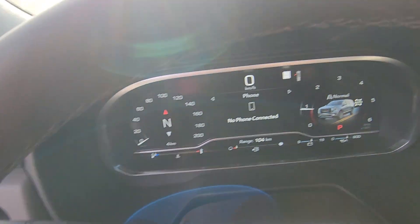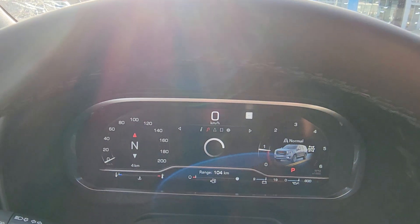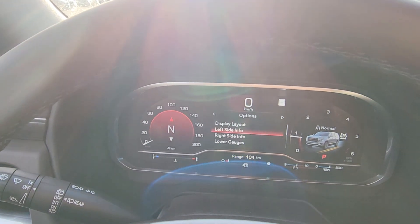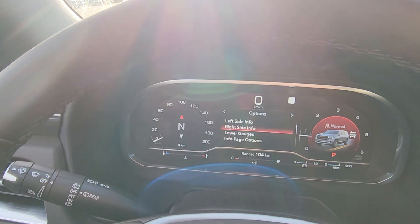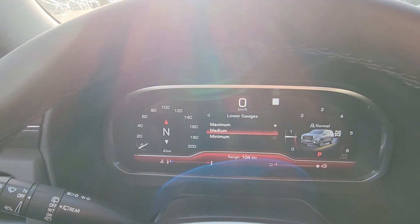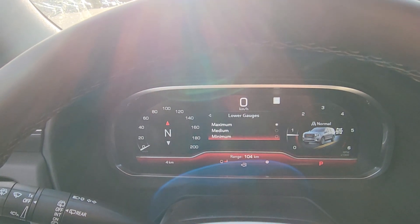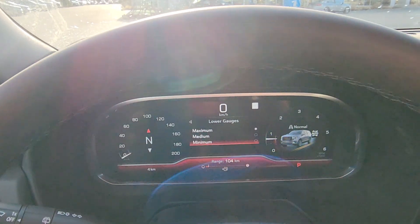While that loads up, I'll show you the digital display — it's fully customizable. You can change the display layout, the left side info and right side info for whatever you'd rather look at. Lower gauges can be set to maximum, medium, or if you want a super clean look, minimum — just showing you the gear, oil life, and odometer. Only four kilometers on it; it just landed and hasn't been on a test drive yet.